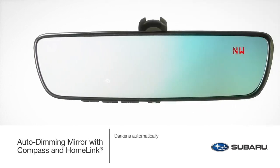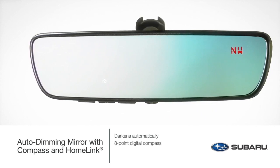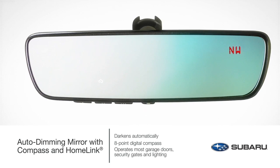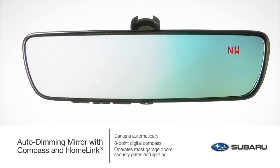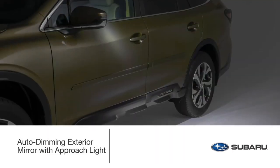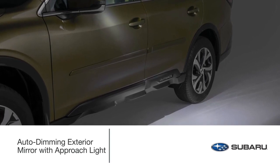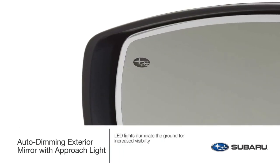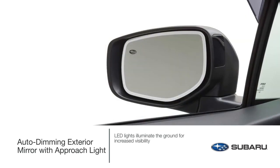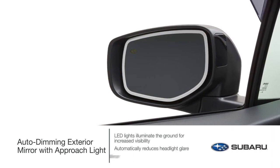The auto-dimming mirror with compass and HomeLink darkens automatically to protect your eyes from unwanted glare when driving and features an eight-point digital compass. This accessory integrates three backlit HomeLink buttons programmable to operate most garage doors, security gates, home lighting, and more. It can also notify you if your garage door has been left open or closed when programmed to a compatible opener with two-way communication. Elevate the experience with the auto-dimming exterior mirror with approach light — LED lights located behind the Subaru logo in each exterior mirror illuminate the ground upon approaching or unlocking the vehicle. During nighttime driving, the exterior auto-dimming mirrors will reduce headlight glare by dimming in unison with the interior mirror, creating a safer driving experience.